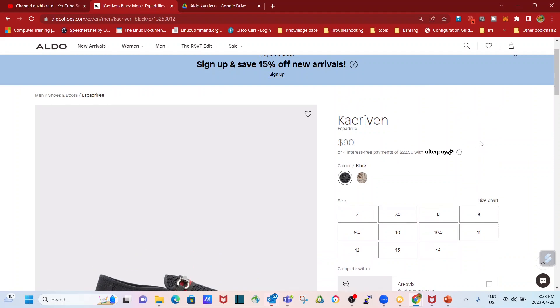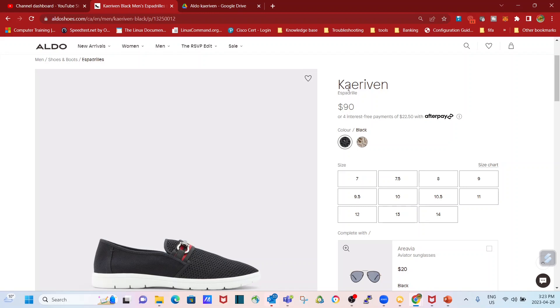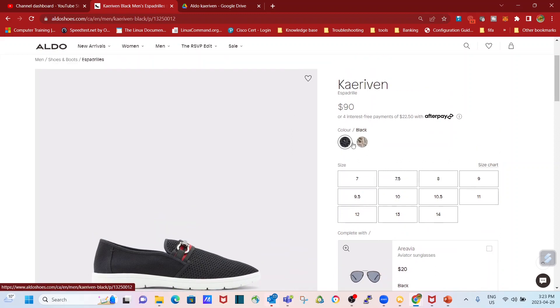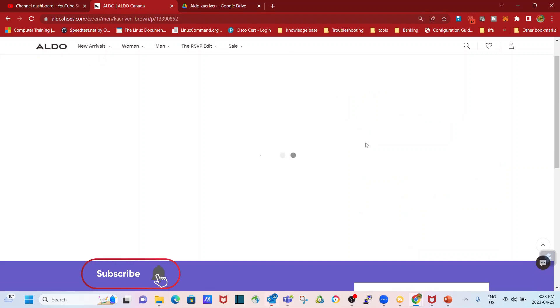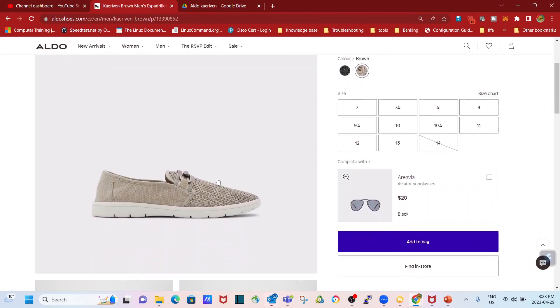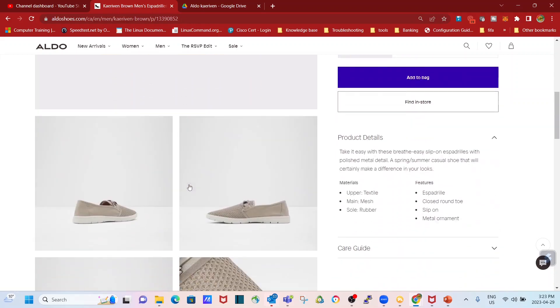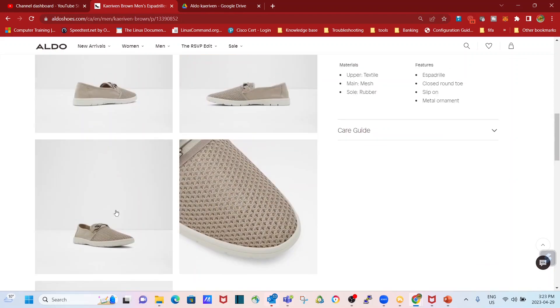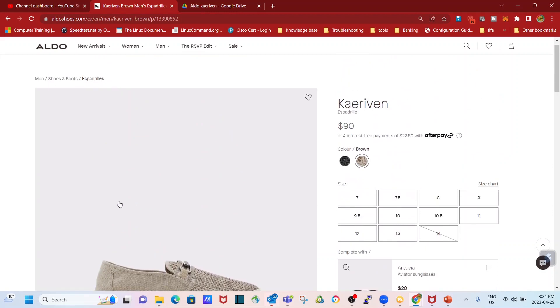Here we are on the Aldo website. You can just Google Aldo K Riven — the Espadrelli K Riven right here. If you know how to pronounce it, do let me know. On the Aldo website, you can see that it comes in both black and brown. I didn't go for the brown one because it just doesn't stand out as much as the black and red. It still comes with the metal ornament at the front and it's pretty cool, but for me it just doesn't stand out as much as the black.